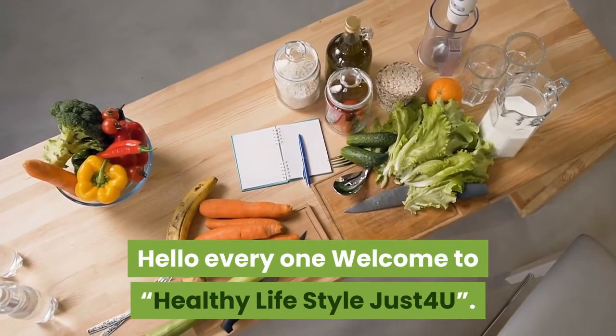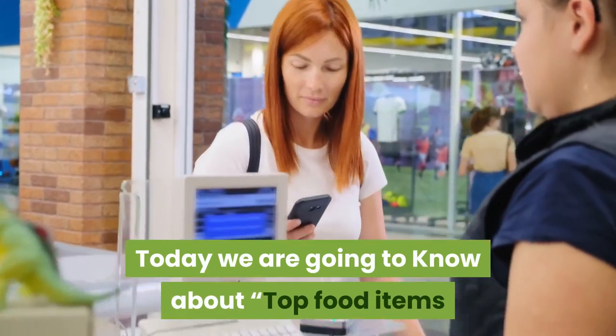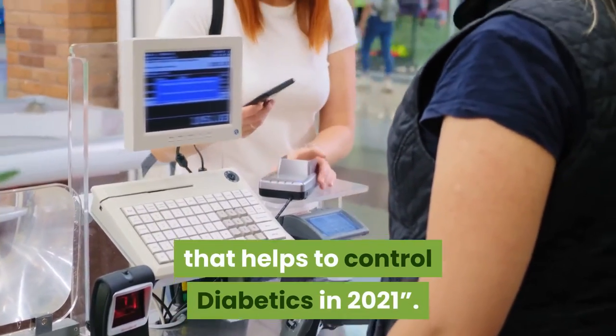Hello everyone, welcome to Healthy Lifestyle Just For You. Today we are going to know about top food items that help to control diabetes in 2021.